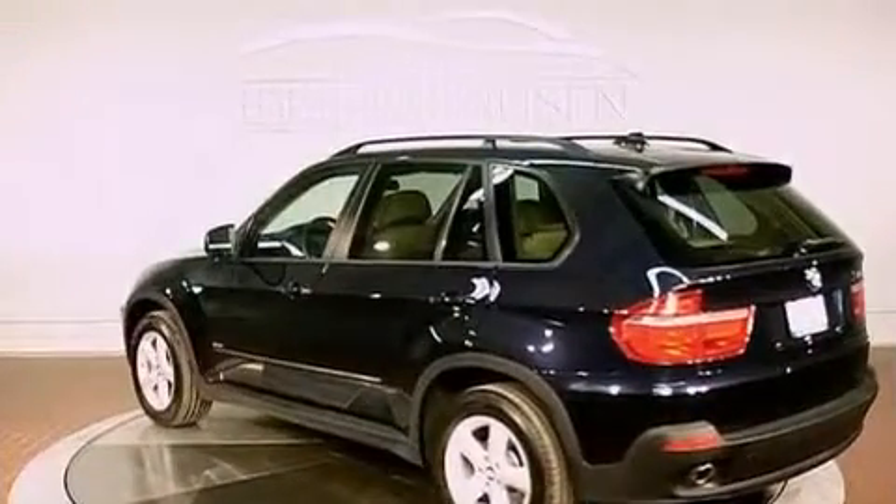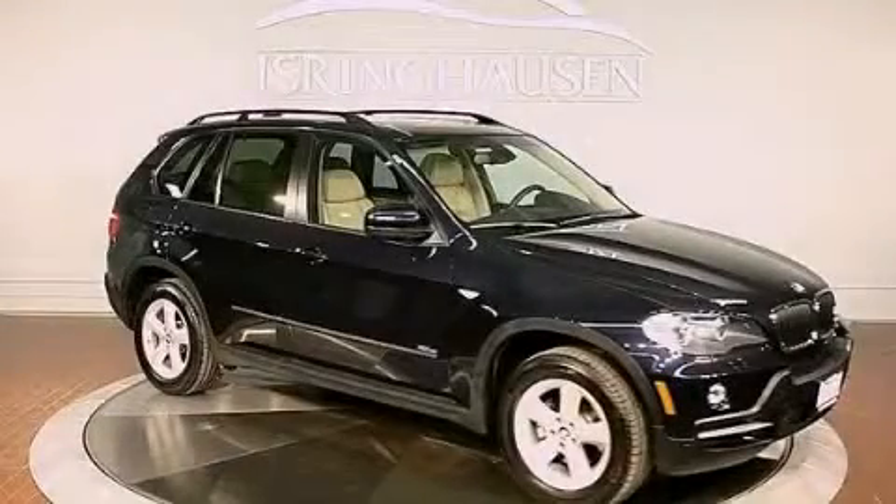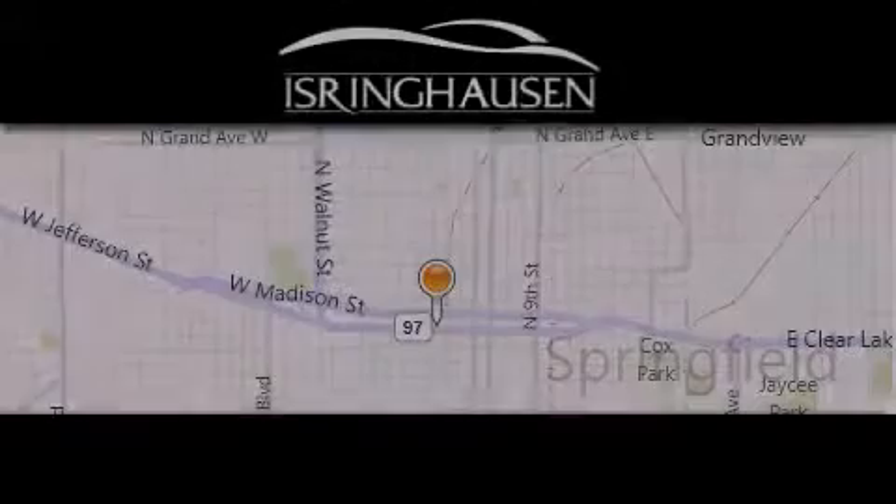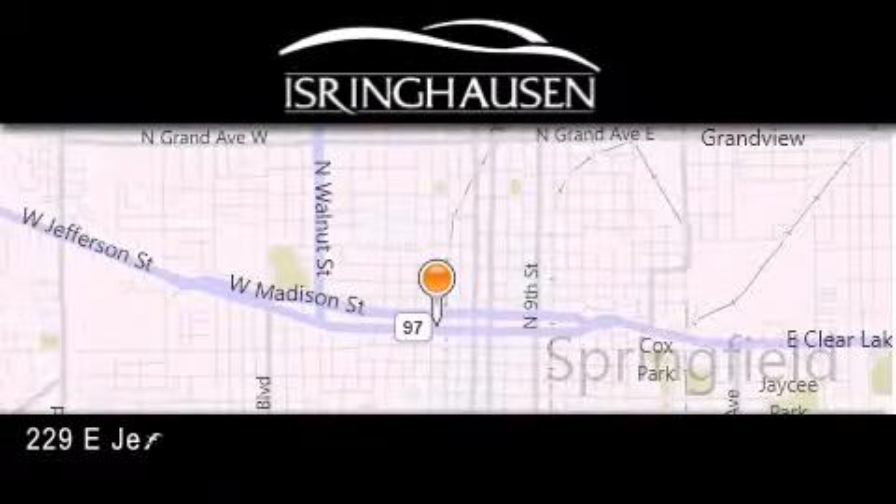Contact us today and schedule your opportunity to see this automobile in person. Thank you for considering Isring Housing Imports for your next new or pre-owned luxury vehicle.